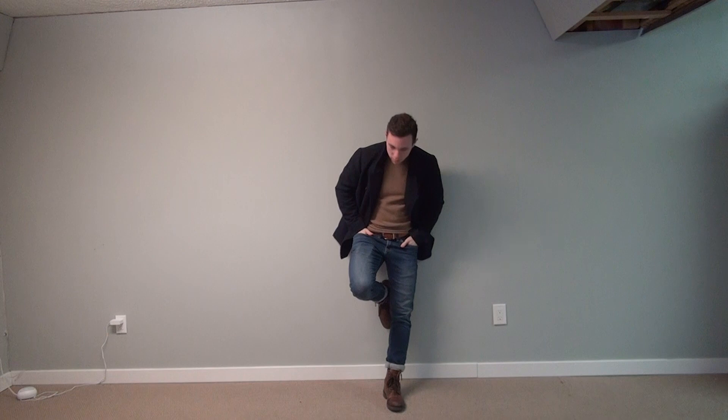Starting with this one — this is as simple as it gets. It's just a peacoat, a pair of jeans, and a fantastic looking sweater. And as you can see right now, I'm rocking some amazing kick-ass boots. On to the next one.